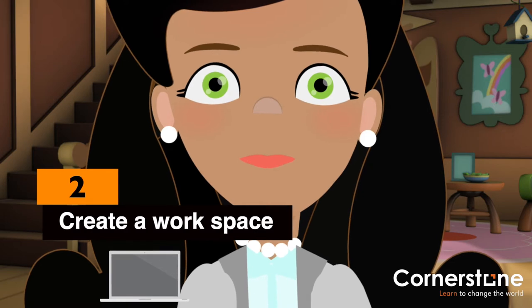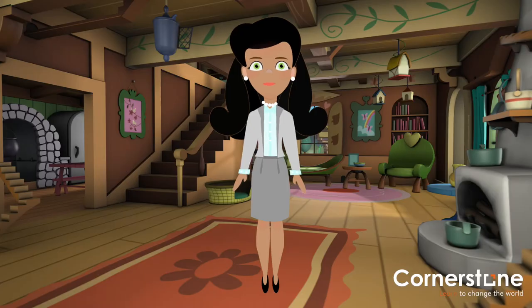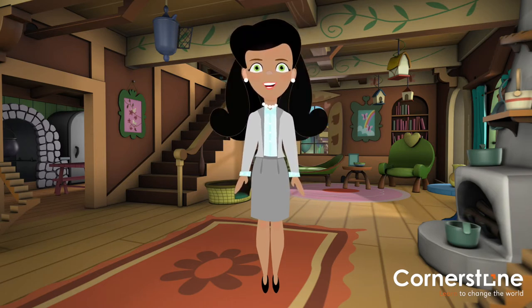Create a workspace. Although it's tempting to stay in bed or head to your sofa, those who successfully work from home agree that you're best off setting up a station.